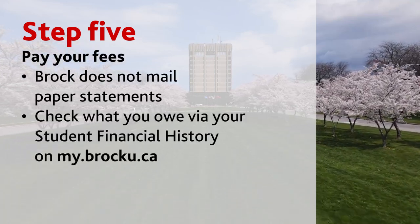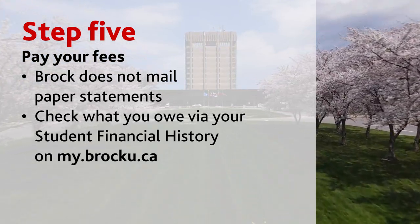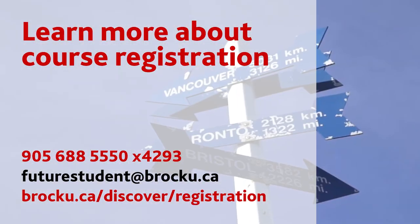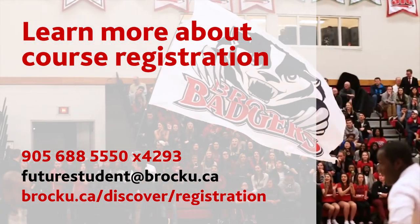Step five: pay your fees. If you're checking your mailbox for a bill from Brock, it's not coming — Brock does not mail paper statements. If you're wondering what you owe to Brock, check your student financial history via your student portal at my.brocku.ca. If you have any questions, you can contact the office by phone or email, and make sure you refer to brocku.ca/discover for more information on course registration.